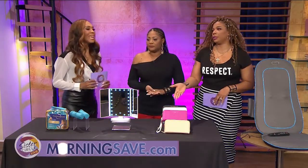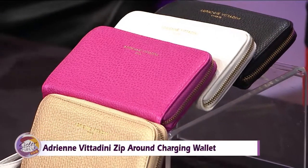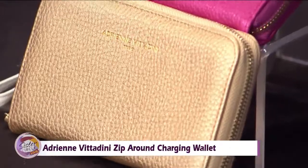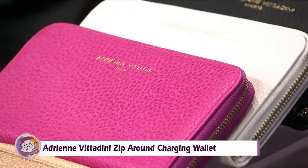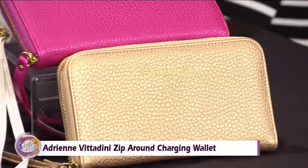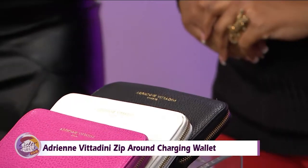MorningSave always keeps a good pouch, but this is more than a pouch because you're also going to be able to charge your phone with it on the go. This is the Adrian Vitadini Zip Around Charging Wallet. My phone is always dying on me, and I like it because it's cute. It features faux leather material and a pretty printed interior. It has a clear ID slot and space for regular sized smartphones. The zip around closure keeps your cards safe and organized.